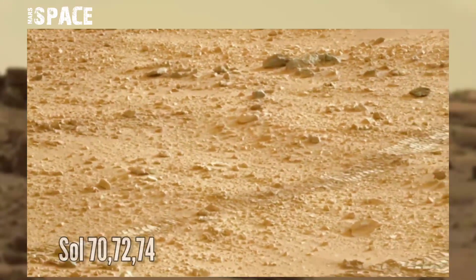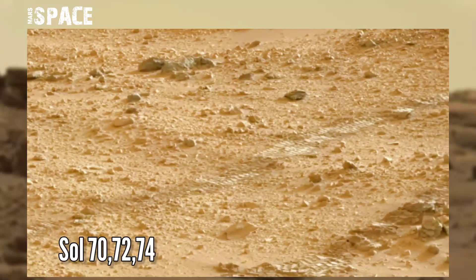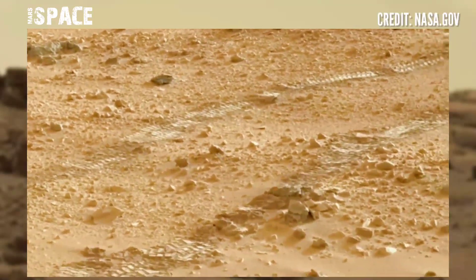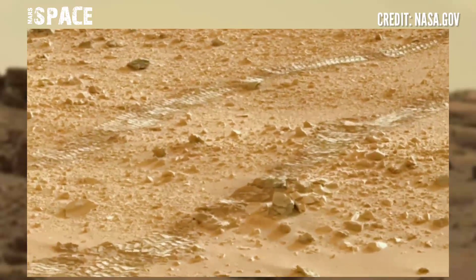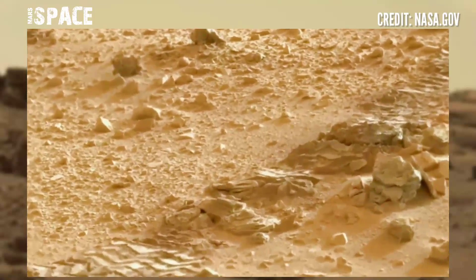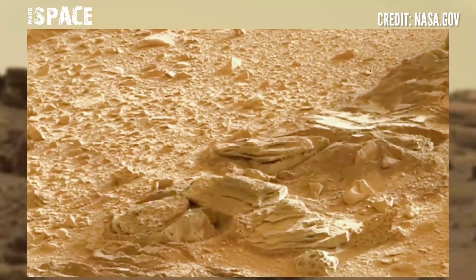This image was taken on Sol 7072 and 74 on board NASA's Mars Curiosity rover using the left Mars cam. Curiosity captured this panorama at the surface of the red planet using its own instruments. Let's zoom in — watch it.